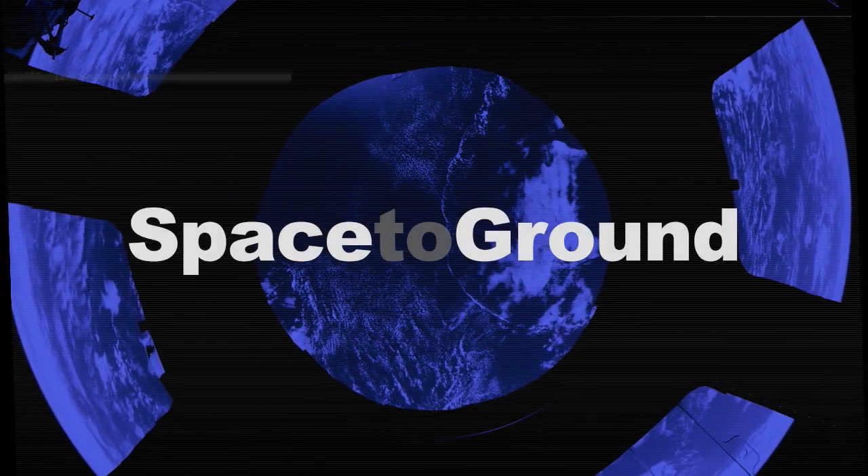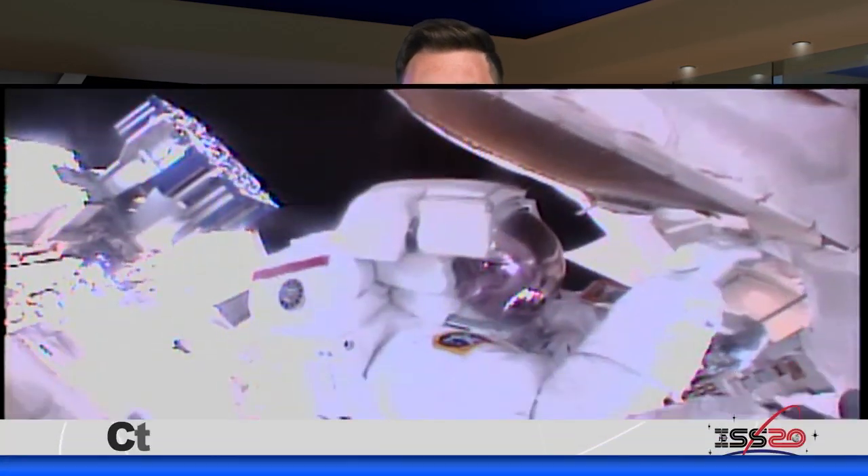Houston Station on Space to Ground. Welcome to Space to Ground. I'm Gary Jordan. The first of a series of complicated spacewalks to repair a particle physics experiment is now complete.